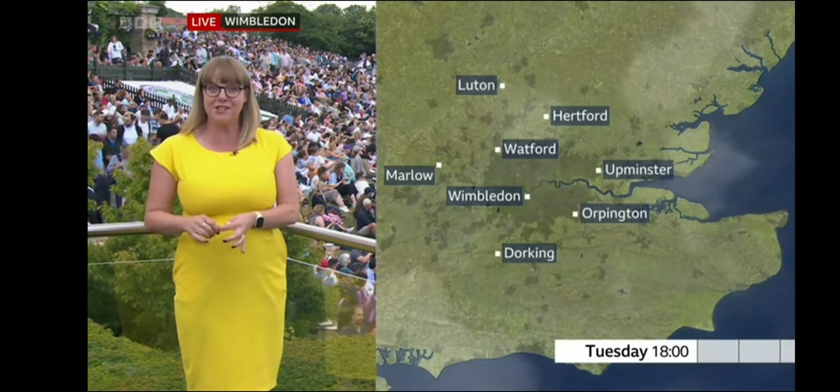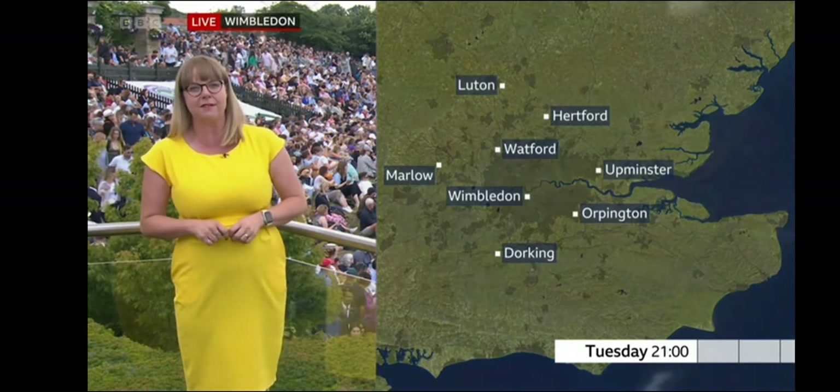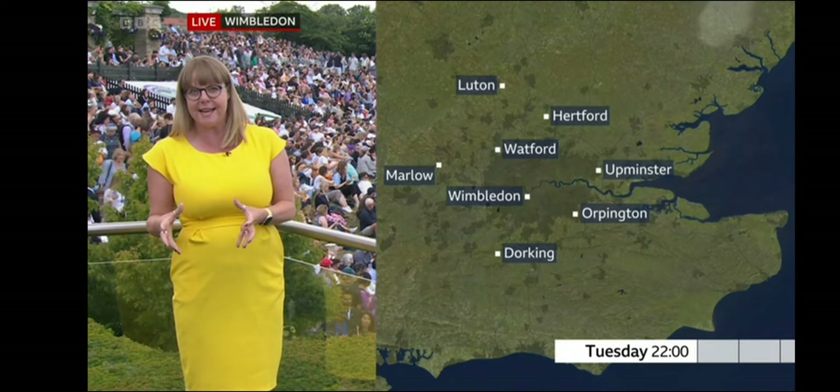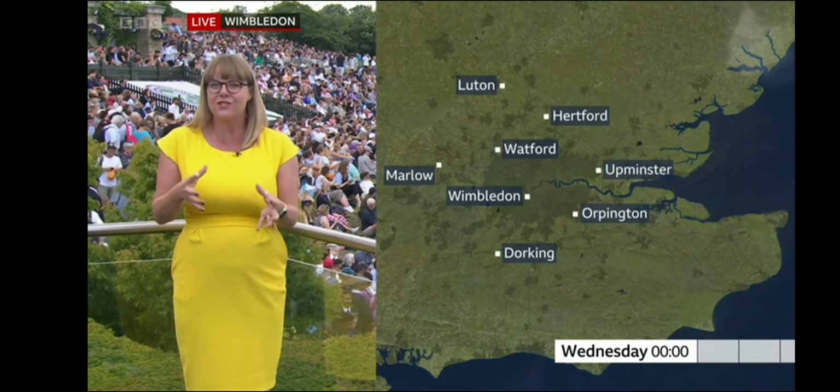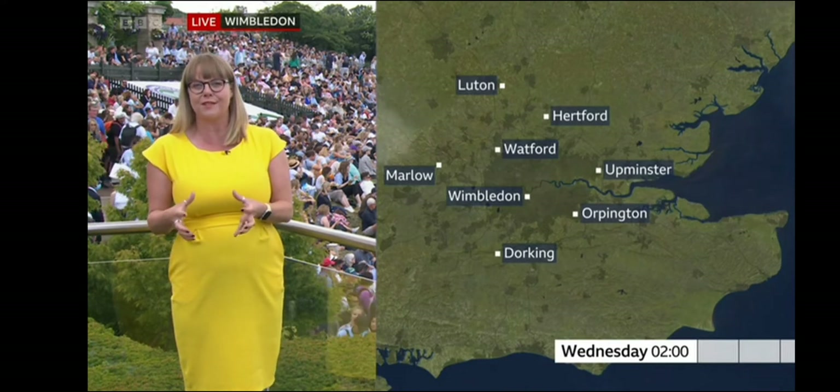As we head overnight Tuesday into Wednesday, again fairly similar conditions — that cloud starts to disappear, we'll get some clearer spells. The minimum temperature stays in double figures, and that's when we start to notice that it is going to feel a little bit warmer as we head further through this week.